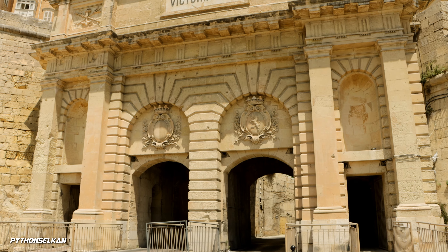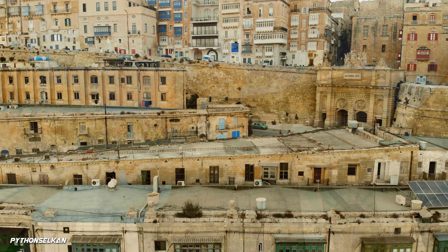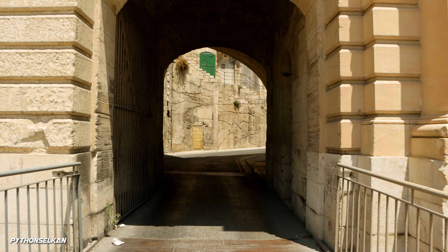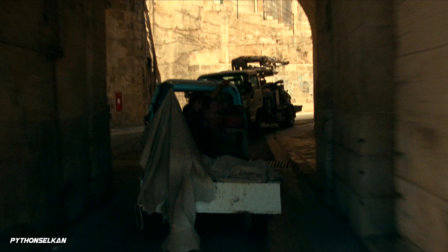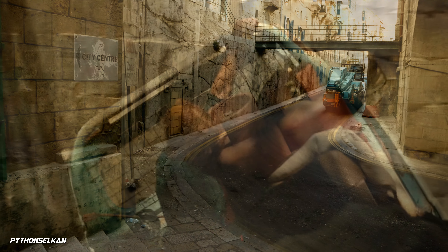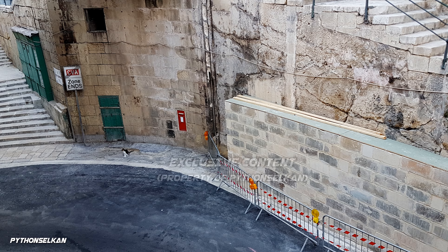Kayla and Claire now pass through this large 19th century limestone gate, which is known as the Victoria Gate, and which serves as the main entrance into the city from the Grand Harbor. This is the exact location which the van passes from, once going through the gate. This part of the wall which the van hits was actually built for the movie, and can be seen by another photo of the road we took in the summer of 2020.